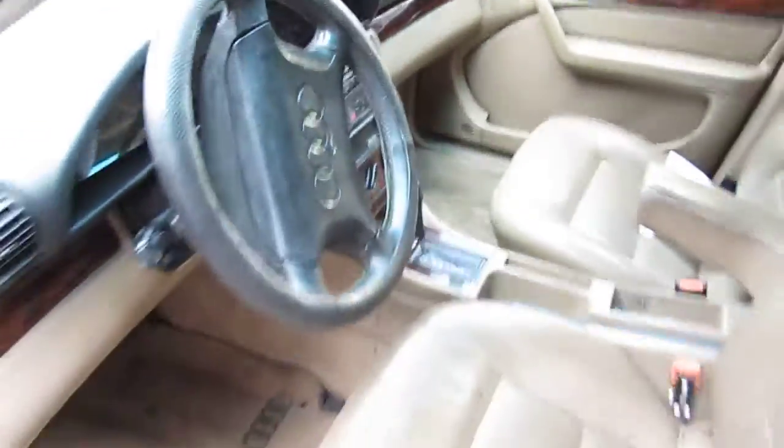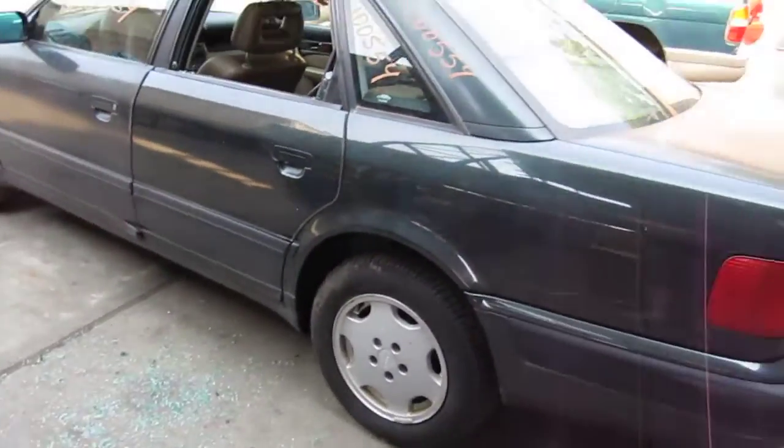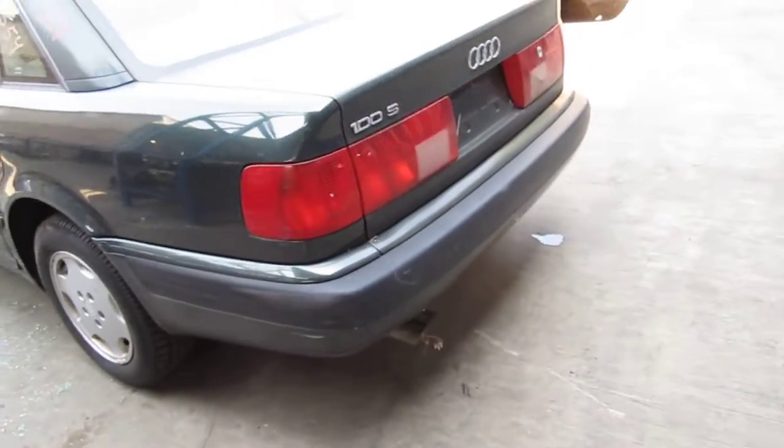We had purchased this vehicle locally through one of our street customers. It does have a bad engine, but it does have a good transmission, and it still has some good body parts as well.